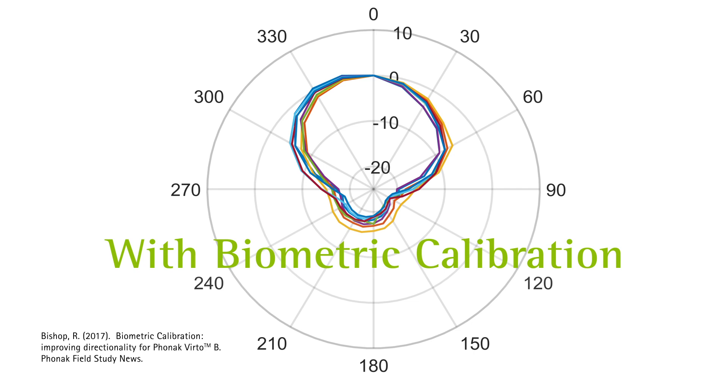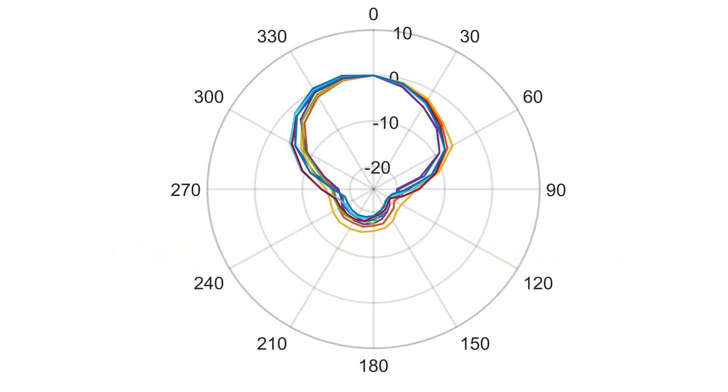This 2dB improvement in directionality helps reduce extraneous background noise, and less background noise leads to an improvement in hearing performance.